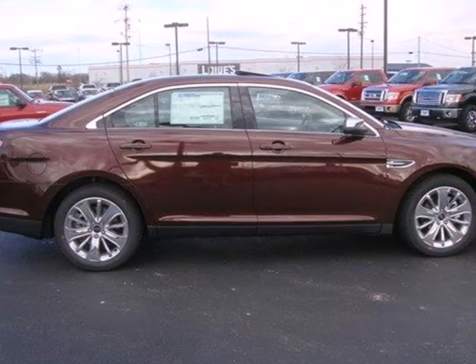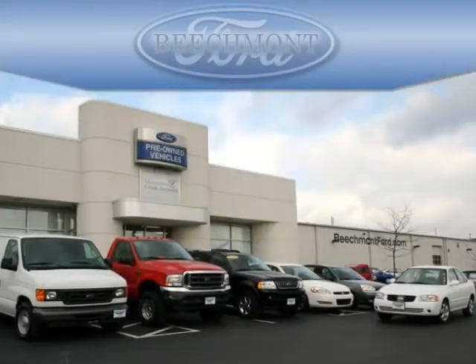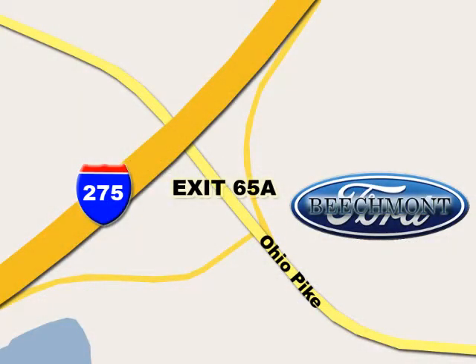With its great resale value, it's worth coming in for a test drive. Beachmont Ford — we're a friend in the community. Stop in today. We're easy to find off I-275 and exit 65A Beachmont Avenue.